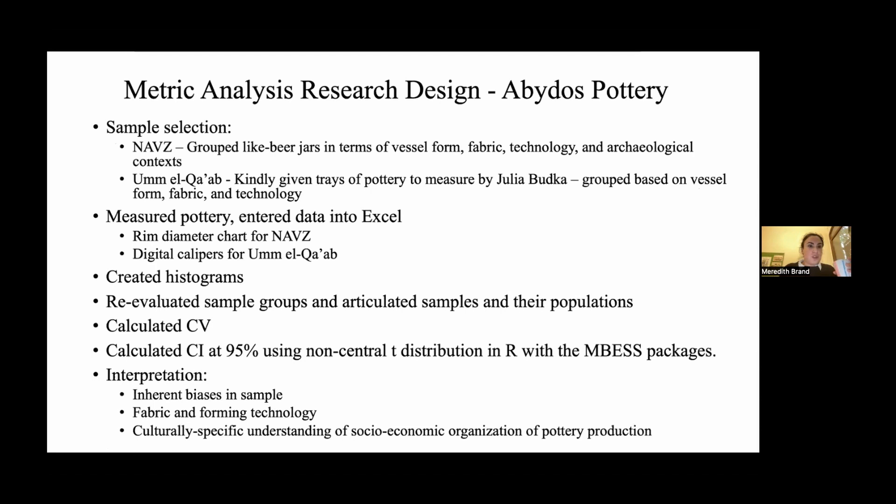My design for this research was to group beer jars at the North Abydos votive zone by vessel form, fabric, technology, and archaeological context, using only the few in-situ floor level contexts from a couple of excavation squares. From Umalgab — where pots were turned over many times and put into piles — both sites are biased by their archaeological contexts in a similar way that would increase metric variability. So I felt comfortable comparing the samples.